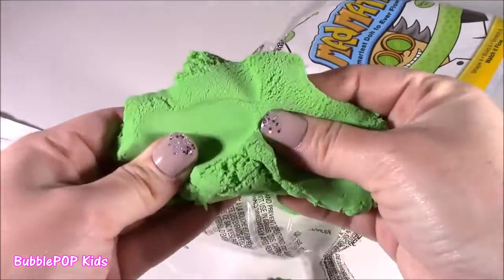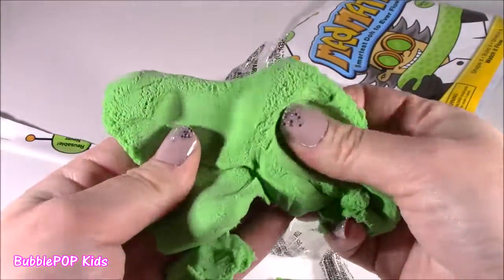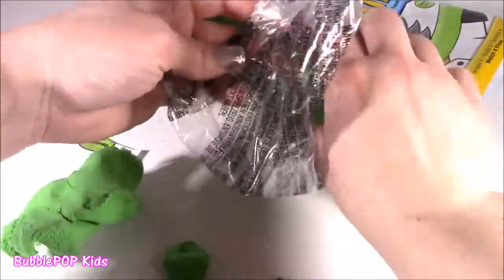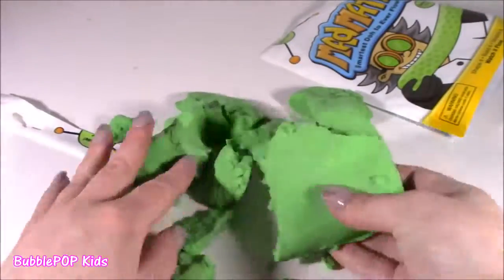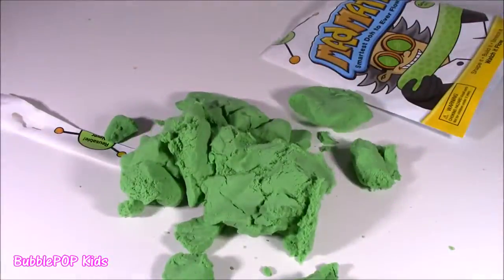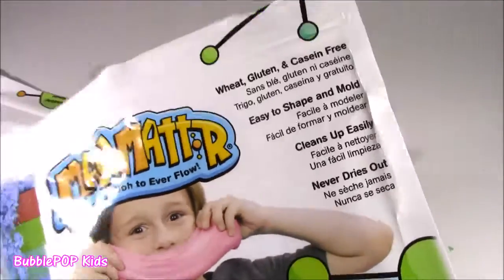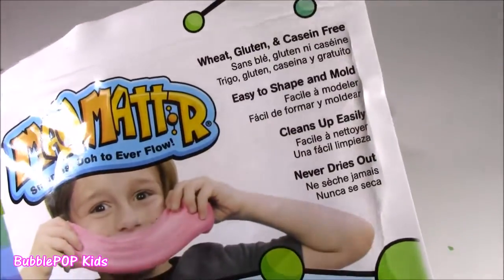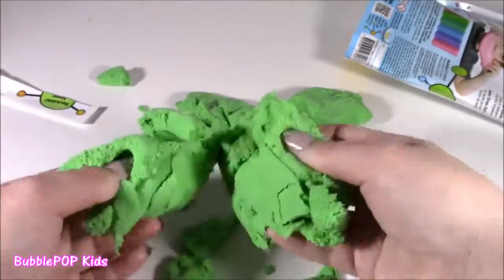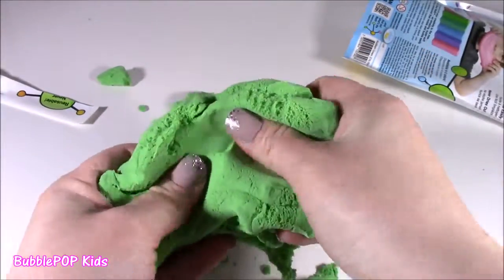It feels a little bit sandy, but not too much. It kind of feels like a clay. Take the whole chunk out of the bag so we can really get a good look at this Mad Matter. This is definitely a compound of like sand, clay, and slime for sure. Trying to look at the back of the bag. It's gluten-free, easy to shape, cleans up easy, and it never dries out. But I don't see the ingredients. I love this stuff. It's so, so cool. It's so smooth. It's super silky.